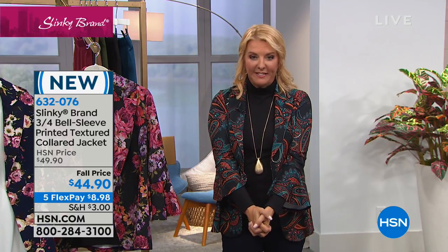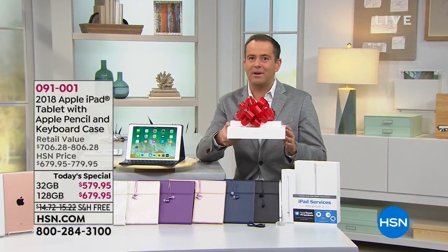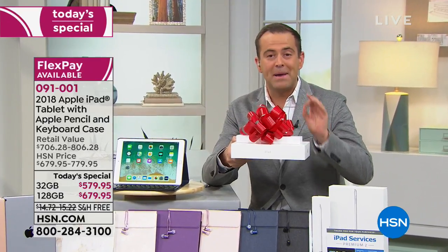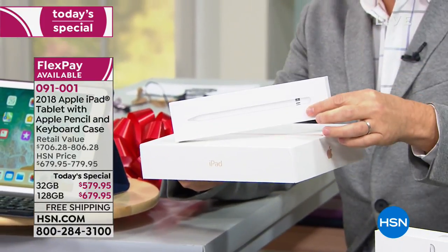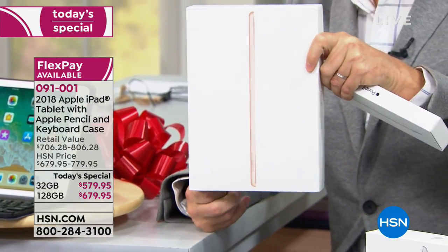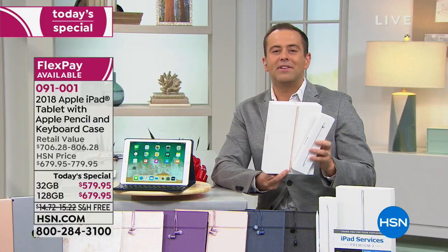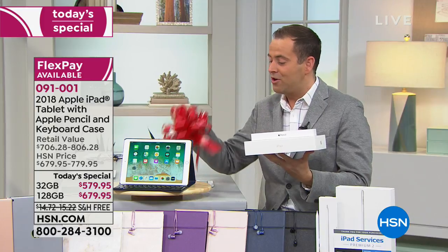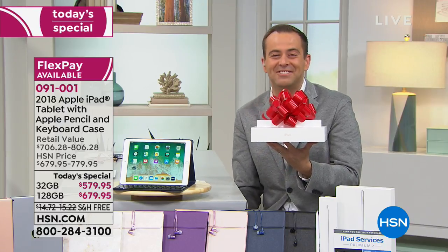Coming up in about 15 minutes we're going to launch a new Today's Special. Adam is joining us: tonight we're going to offer our biggest deal ever — an Apple Pencil, the real deal Apple Pencil, and the latest Apple iPad at our best value ever. We'll also include two years of premium technical support, loads of great apps and services, and give it the HSN twist of an amazing six flexible payments. So if you or anybody in your family wants a new Apple iPad this holiday season, find your merry here in 15 minutes.